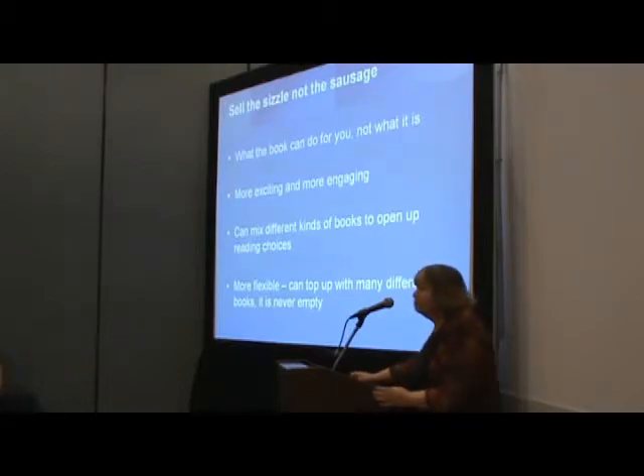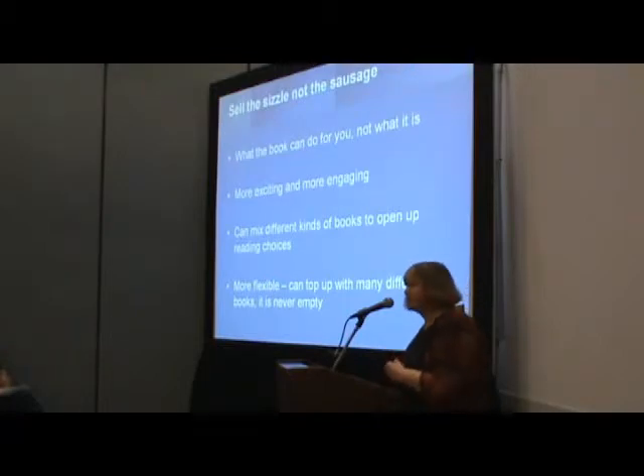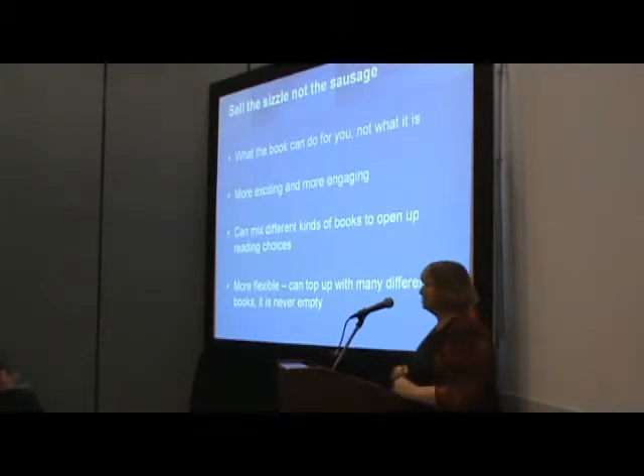We have to sell the sizzle of reading — and that's not the individual sausages. If you can grasp this, it really does help libraries, because we often don't have enough of the sausages everybody wants. So one of the things we have to do is persuade people to take the sausages we've got. It's also back to that cultural role of opening up reading choices, of actively helping people find something different to read. It's more flexible for libraries — if you haven't got enough copies, you can top it up with anything else.